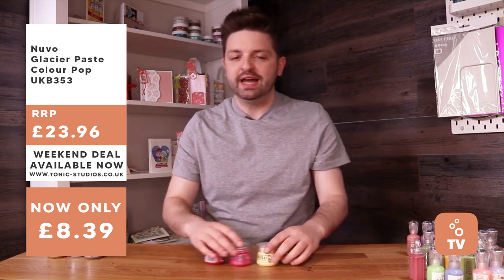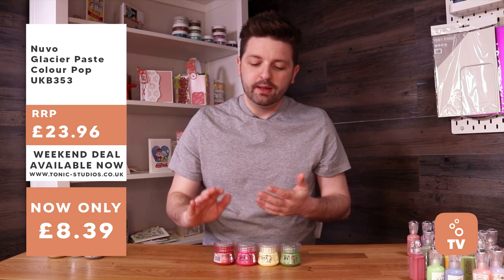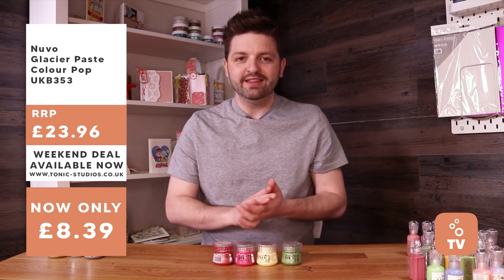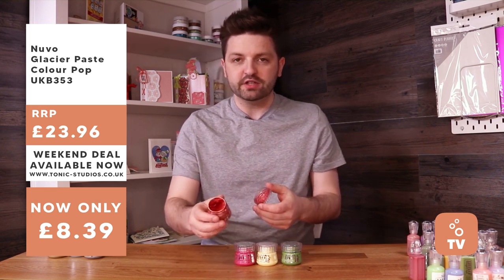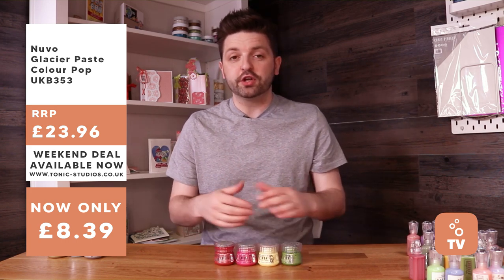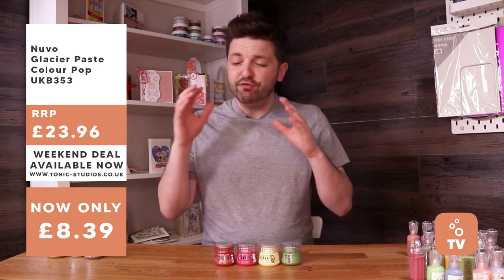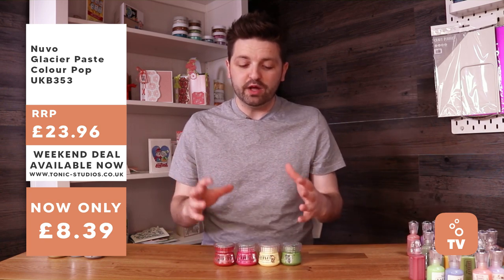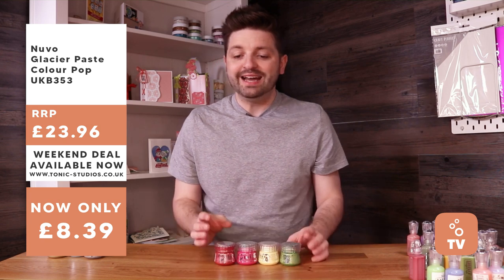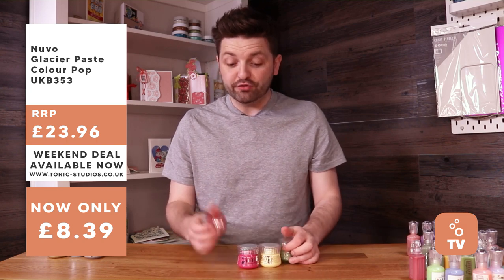Next up is the Nuvo glacier paste, a recent release that creates a wonderful micro-infused smooth effect on your projects with beautiful colors. There's an awesome blog post by Michelle Short available on the Tonic Craft Room — the hub on the Tonic website — with all the inspiration, swatches, and everything you need to know about glacier paste. The Colourpop bundle is 65% off, down to just £8.39.